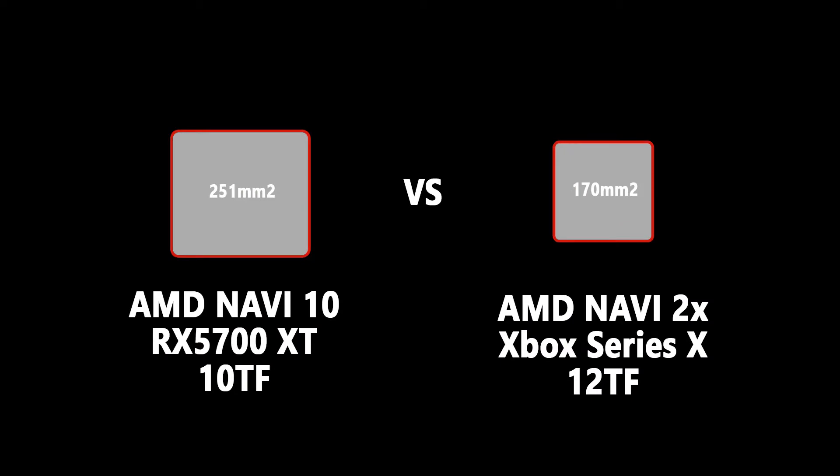The interesting thing here is that this kind of reveals how powerful the next generation AMD Navi 2X is going to be, if you compare it to the previous generation. So if you compare the GPU information from the previous generation — the Navi 10 — to the Navi 2X information for the Xbox Series X, then you can work out roughly what the performance difference is going from one generation to the next in terms of the architecture.